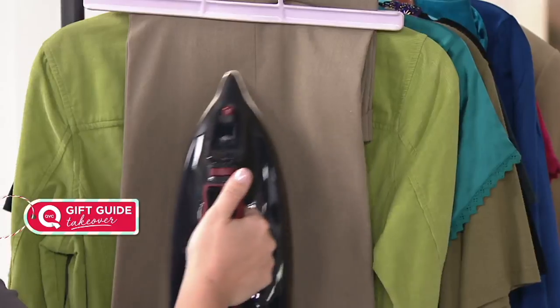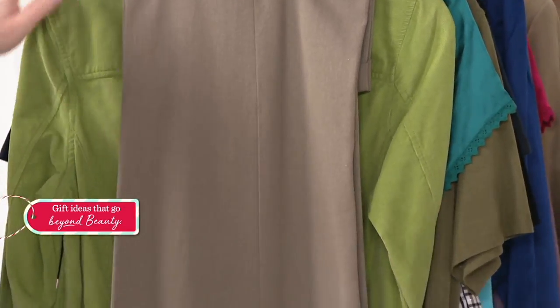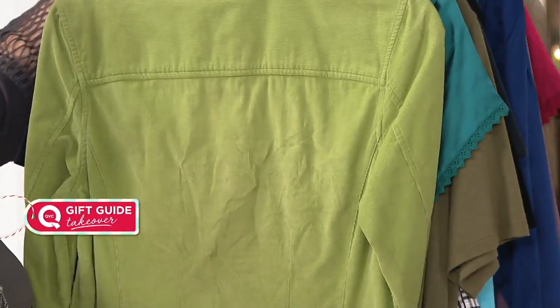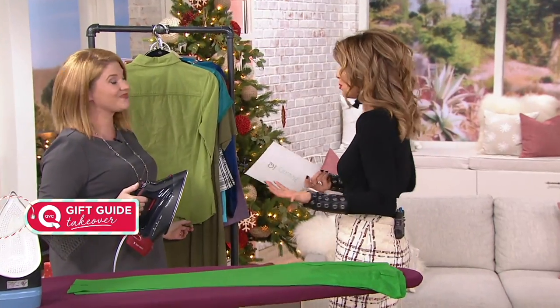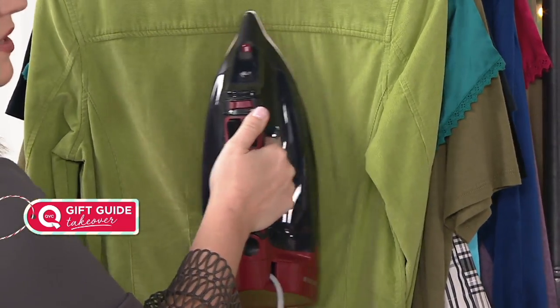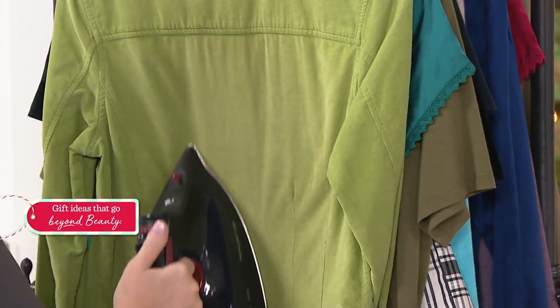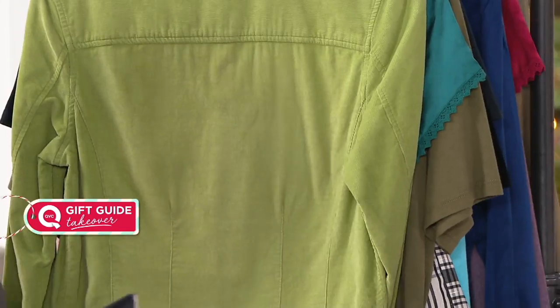My husband wears a jacket every single day to work. He takes it off as soon as he gets on the train and kind of muddles it up — a lot of his stuff gets wrinkled that way. Having something like this, if you're in the same position, you get better technology with the Rowenta and a shorter turnaround, without feeling like you have to go back to the dry cleaners. With this being a one-time investment, you could probably reduce some of those costs greatly just by investing in a name like Rowenta.